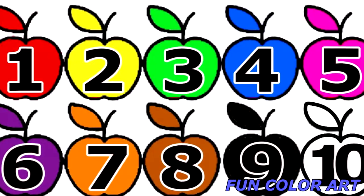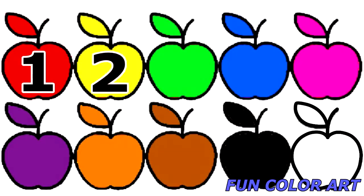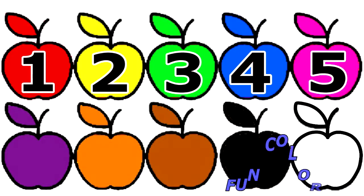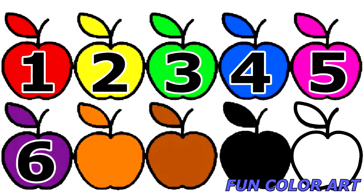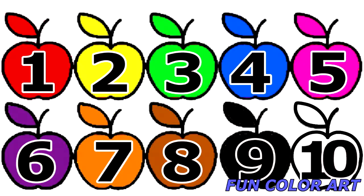Let's learn counting from 1 to 10. 1, 2, 3, 4, 5, 6, 7, 8, 9, 10.